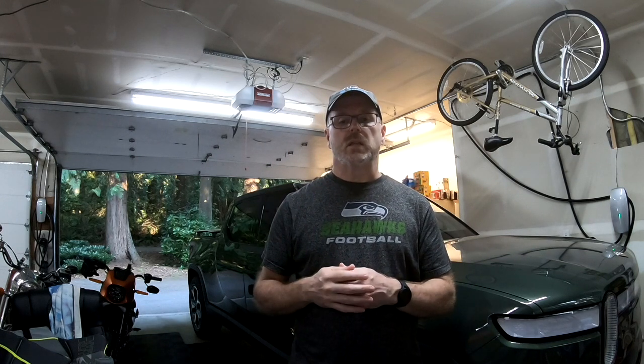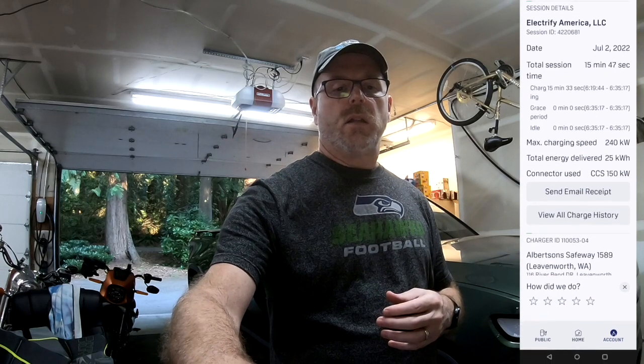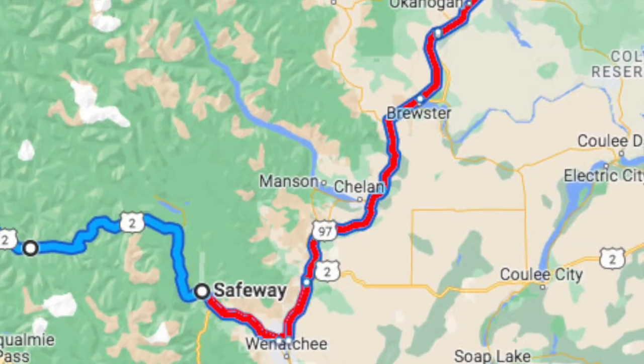We stopped in Leavenworth just to pick up a couple of subs. While we ate, we plugged into a DC fast charger — it was an Electrify America charger, I think at a Safeway or Albertsons parking lot. We put in about 25 kilowatts over the 15–20 minutes we were there, then continued on our trip toward the border.